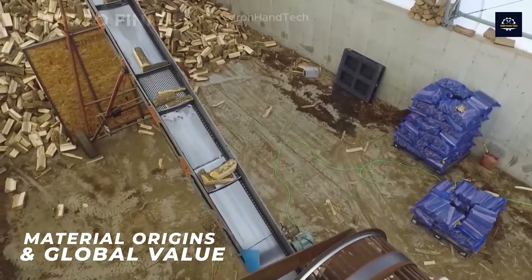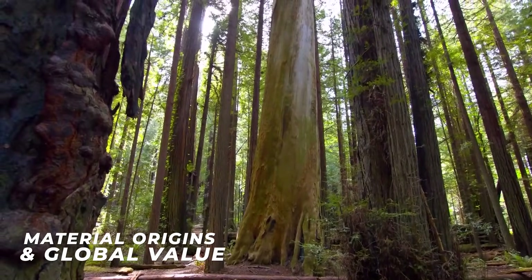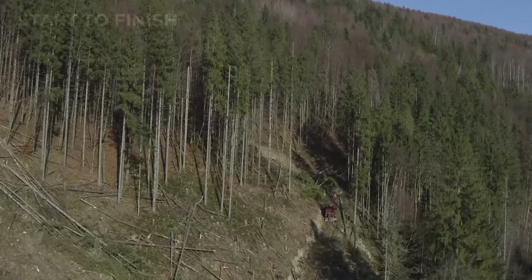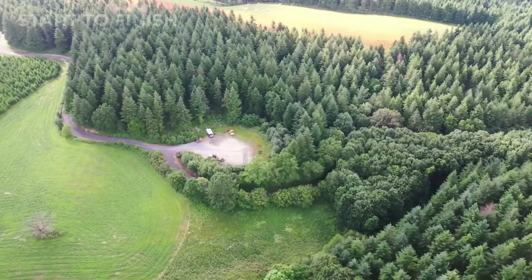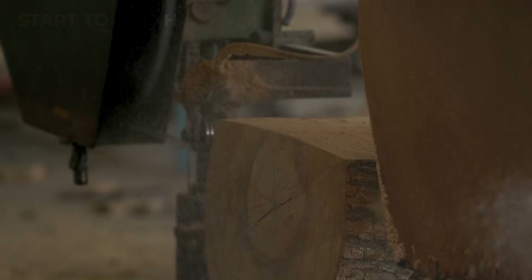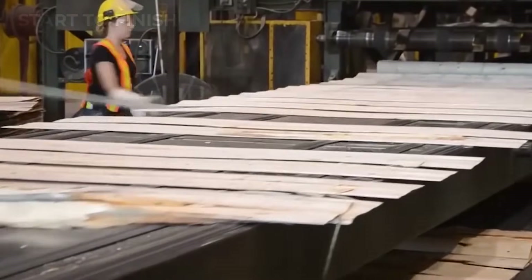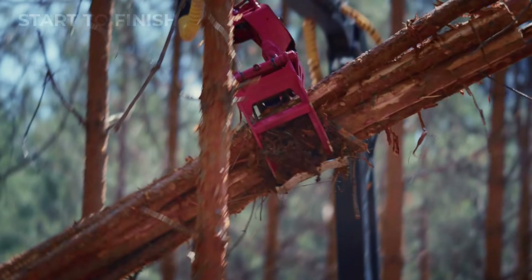Every piece of lumber in a super mill begins as part of a forest shaped by centuries of growth and human stewardship. From the pine-rich Pacific Northwest to the dense southern timber belt, millions of acres supply the backbone of America's wood economy. A single forest can generate billions in value if a high-tech mill knows how to unlock every centimeter.